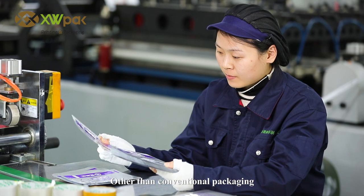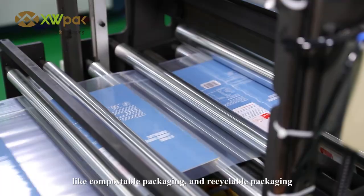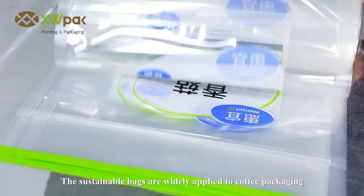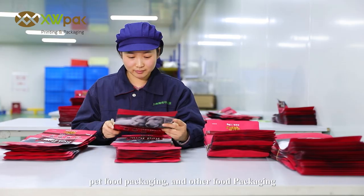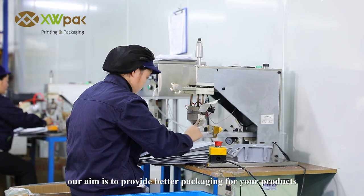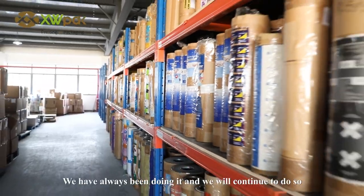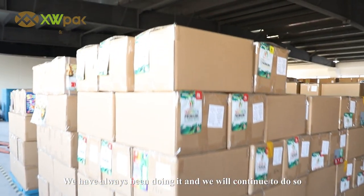Other than conventional packaging, we also produce sustainable bags like compostable packaging and recyclable packaging. The sustainable bags are widely applied to coffee packaging, pet food packaging, and other food packaging. At XWPAC, our aim is to provide better packaging for your products. We have always been doing it and we will continue to do so.